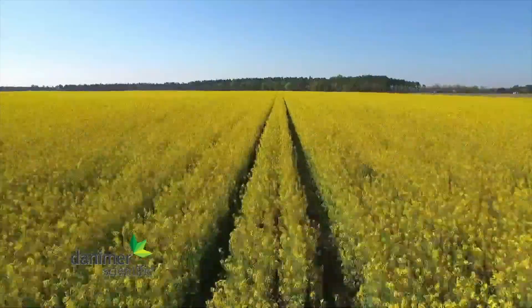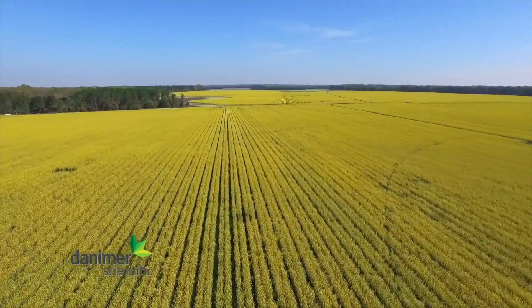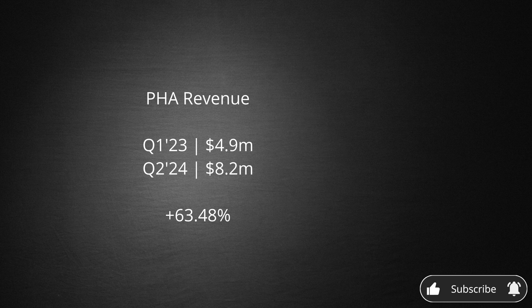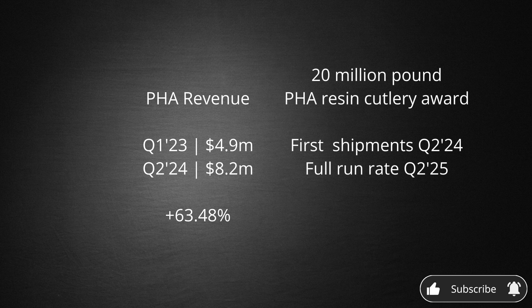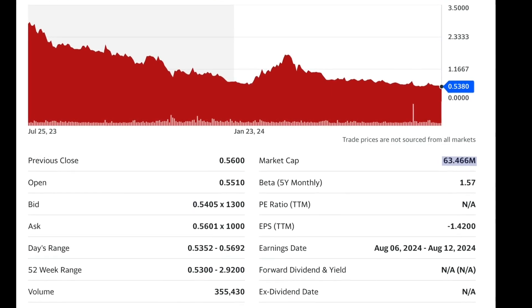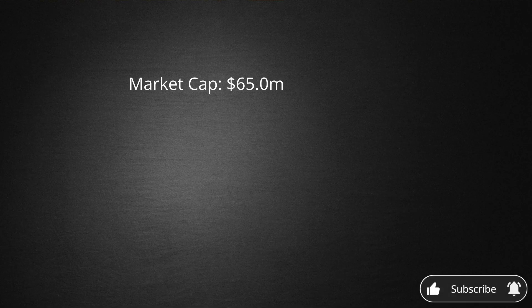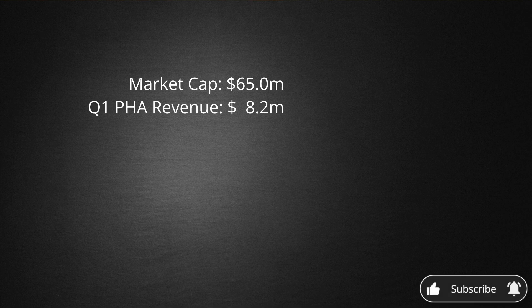Given the nature of this channel, let's take a look behind the scenes at Danimer's financials. Danimer's PHA revenue growth is up 63% year-over-year, with a major contract coming online in the second half of this year. This will bring the new facility up to 70–80% capacity, which is expected to triple sales by early to mid-2025. At the time of recording, Danimer's market cap is trading in the range of $65 million. PHA revenue in the first quarter was $8.2 million, giving a current annual run rate just north of $32 million.